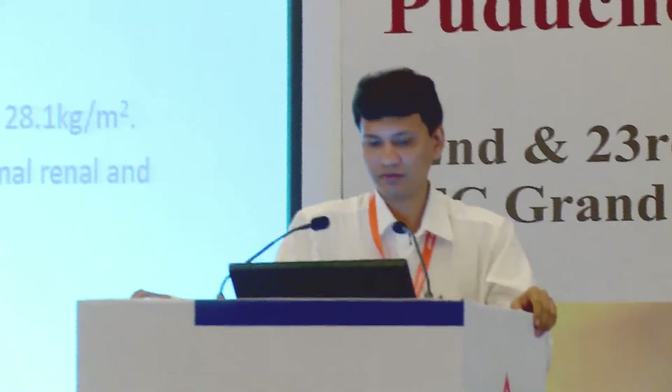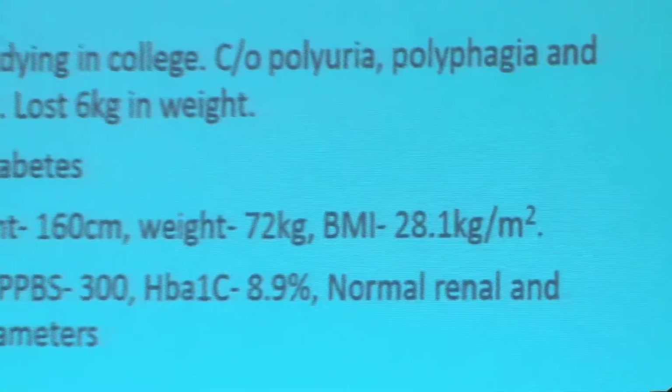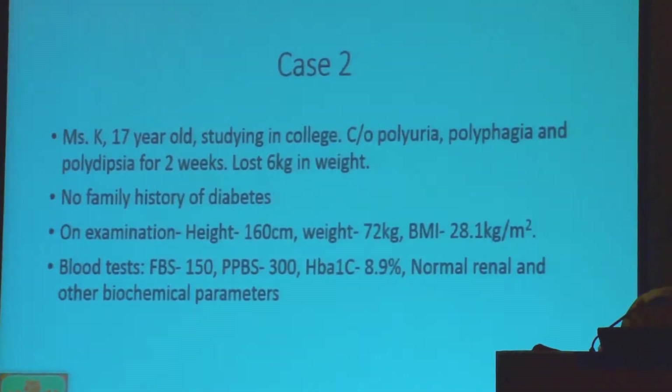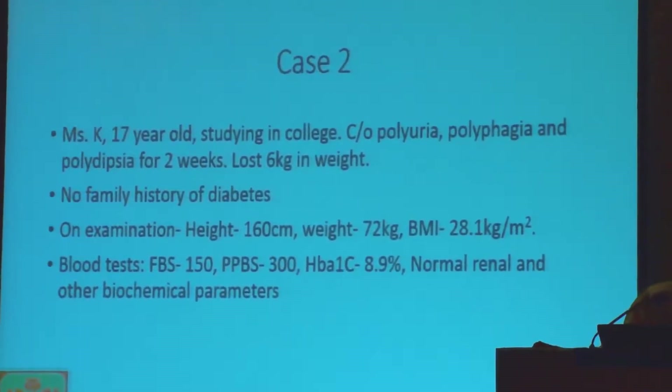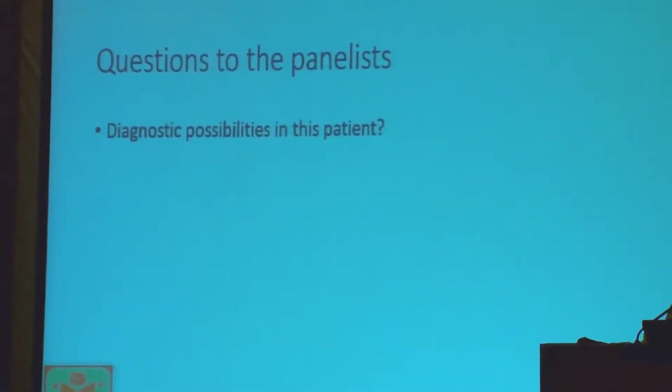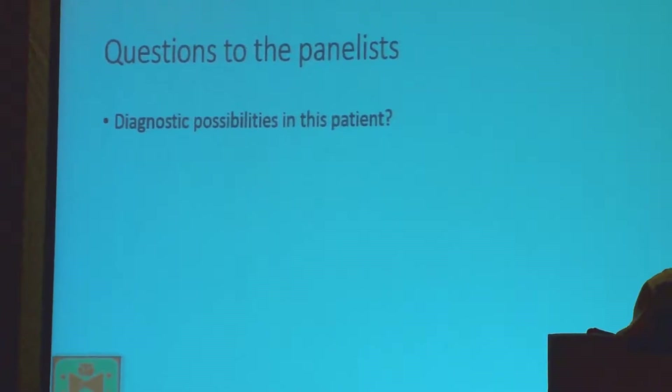Moving on to the second case: a 17-year-old female presenting with two weeks of osmotic symptoms, polyuria, polydipsia, and 6 kg of weight loss in the last two months. There is no family history of diabetes. Her BMI is 28.1, which is on the higher side. Lab tests revealed a fasting plasma glucose of 150 mg/dL, post-meal of 300 mg/dL, with HbA1c of 8.9%. Other biochemical and radiological tests are normal.